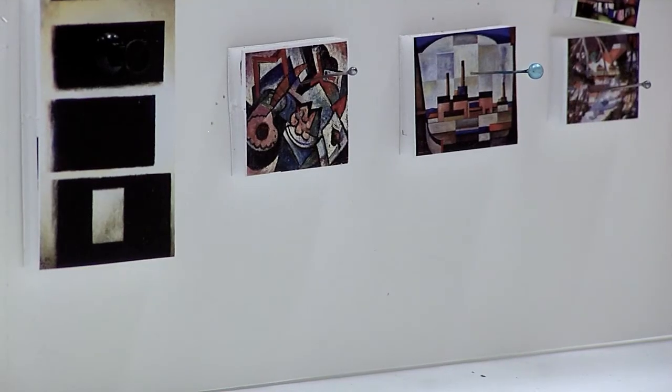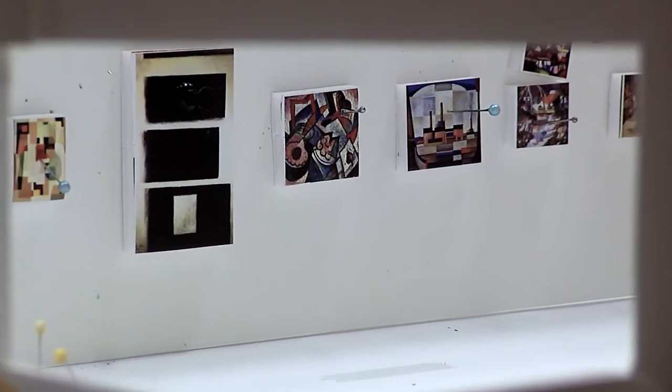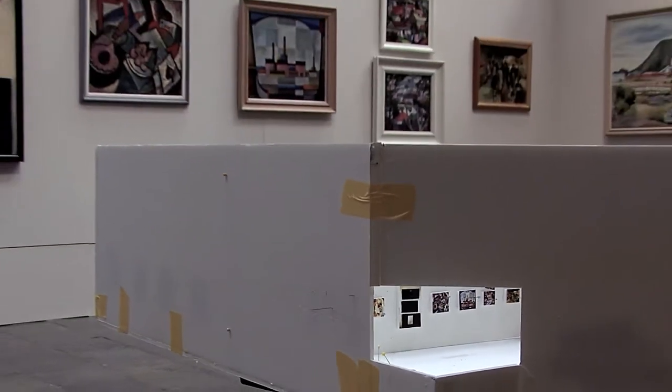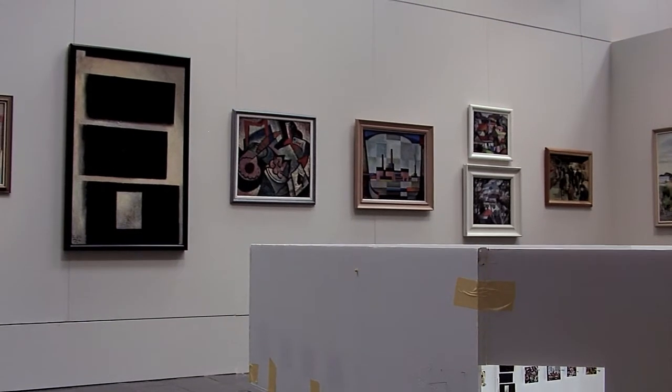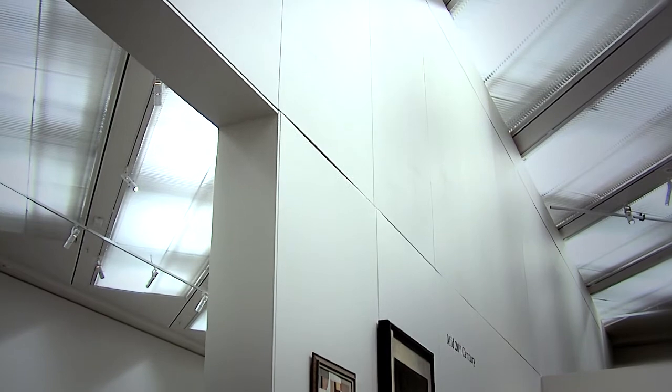We work closely with our exhibitions designer. Each time we change over an exhibition the walls are reconfigured into a different layout. We have a walling system which was designed by one of our team — it's a modular system, so we're able to pull it apart, change the configuration, and put it back up again to whatever shape we want.